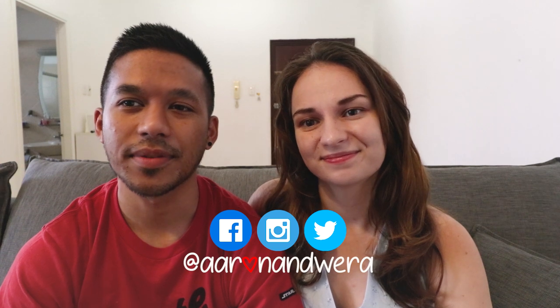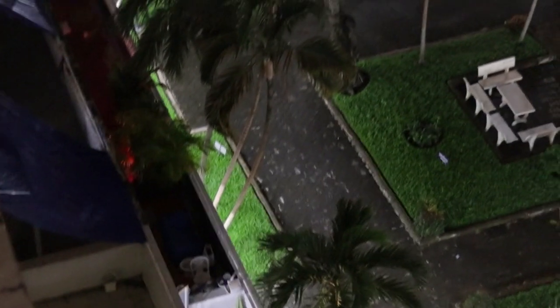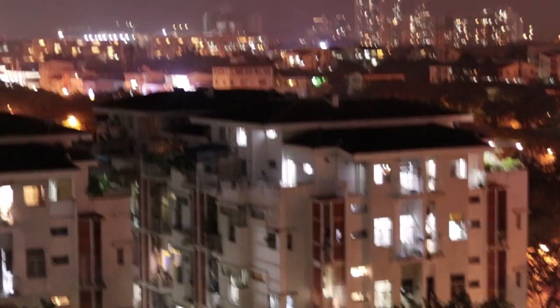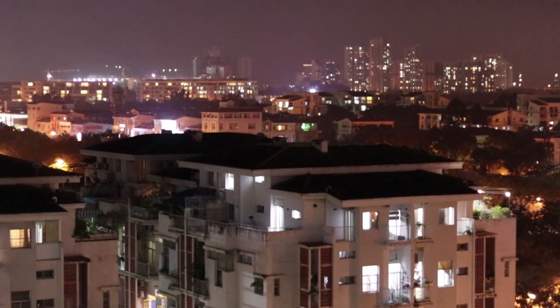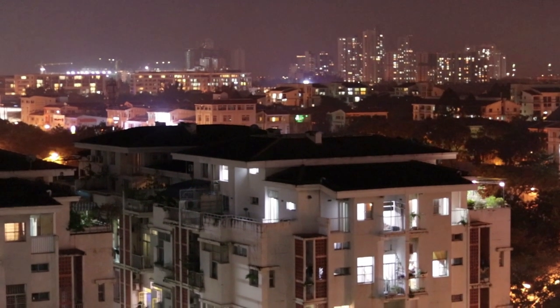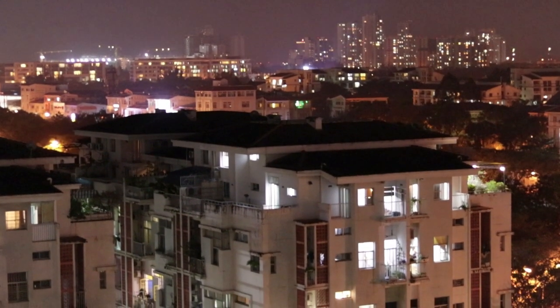Also don't forget to check our website aaronandvera.com, and until the next video we'll see you again. Here's the view from the balcony at night — I think you'll agree it's not too bad of a view. All right guys, we'll catch you later — peace!